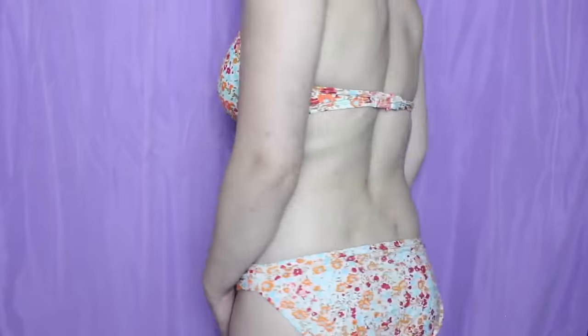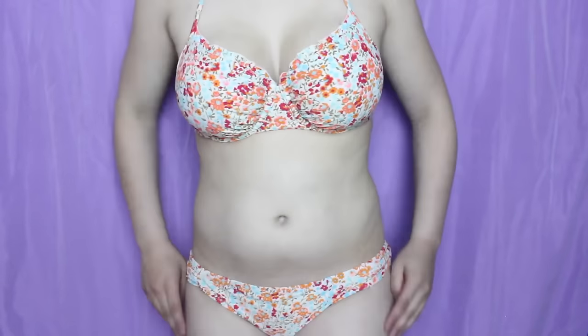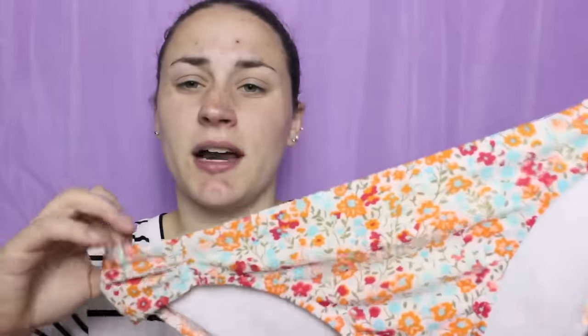The second bikini set that I absolutely love wearing is a really old one so I don't know if I'll be able to find a link for it. But it's just this really cute floral bikini from Old Navy. It is just a white background with a bunch of different blues, oranges, and reds. I absolutely love this. And then these are the bottoms — they are full coverage and they are the same pattern as the top.